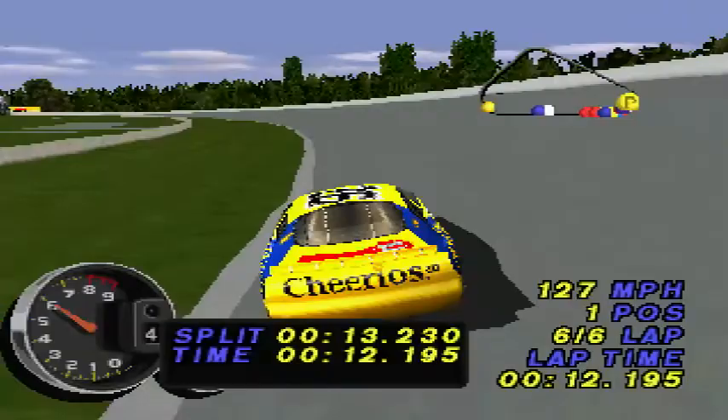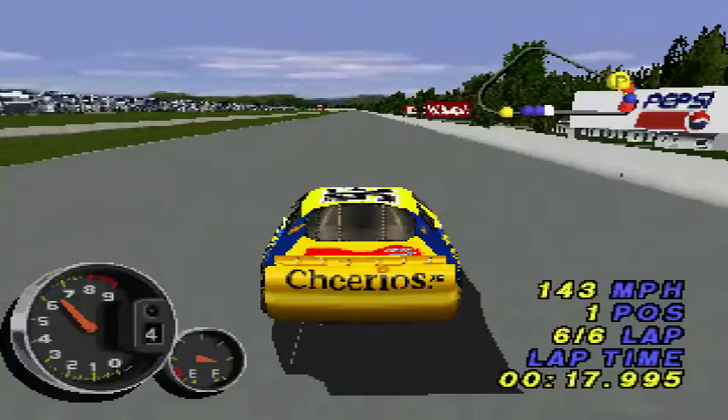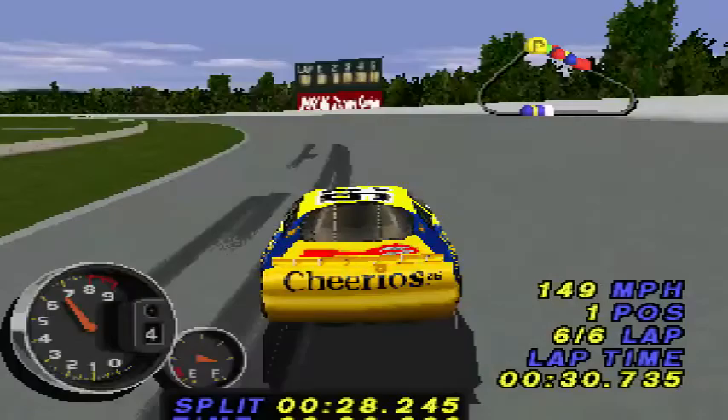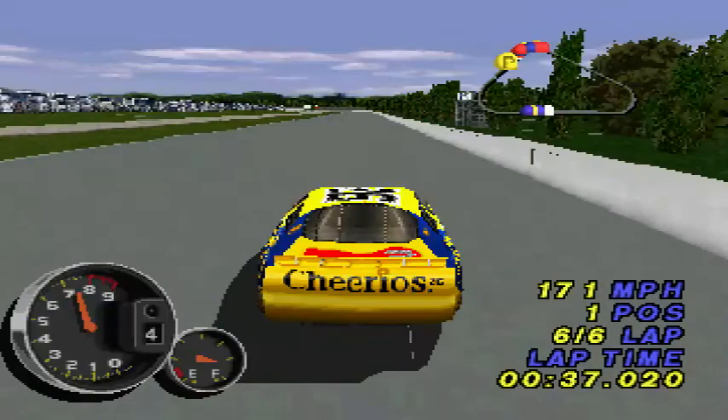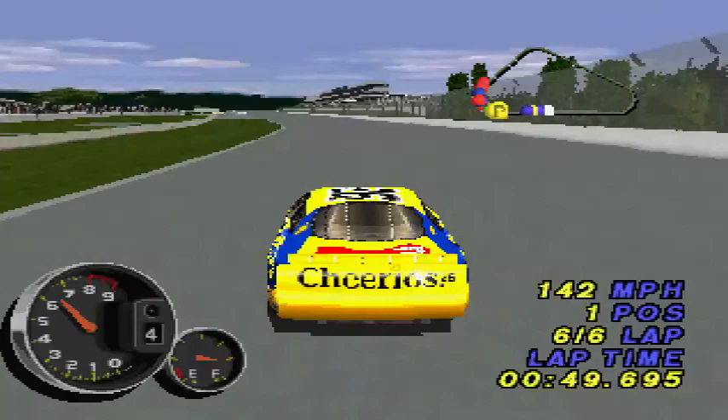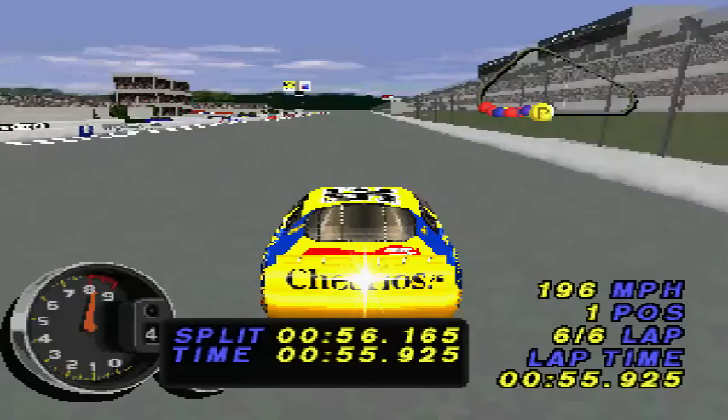Trying to gain position is Bill Elliott in the number 94 car. Done for the day is Jeff Gordon in the number 24 car — he really needed a good finish today. Jeremy Mayfield is moving up through the field in the number 12 car. Sterling Marlin in the number 40 car is out of the race — he really needed a strong finish today. Today's race winner is Johnny Benson.